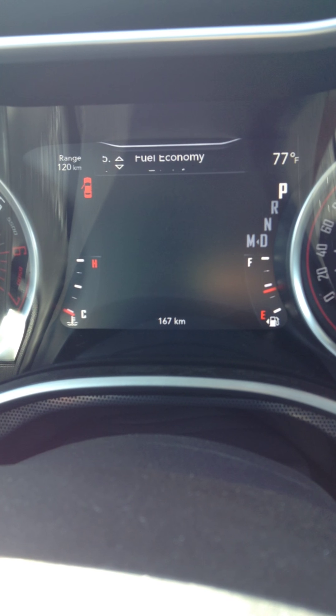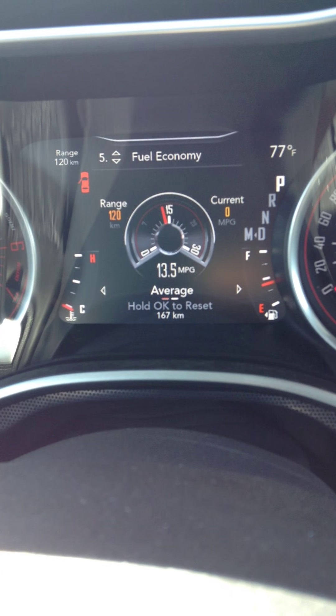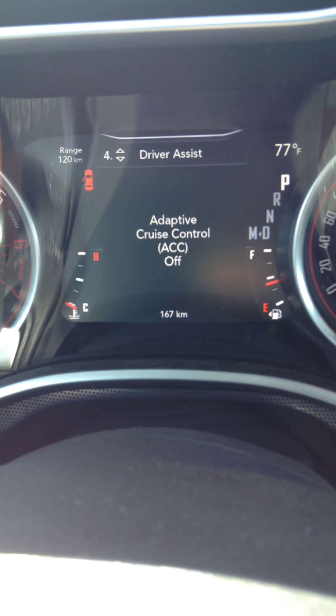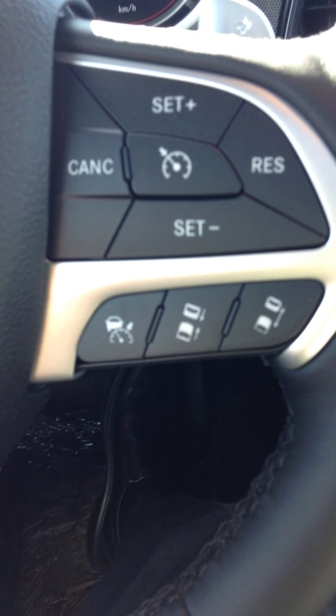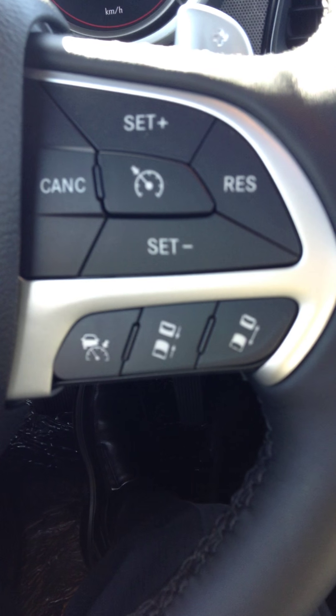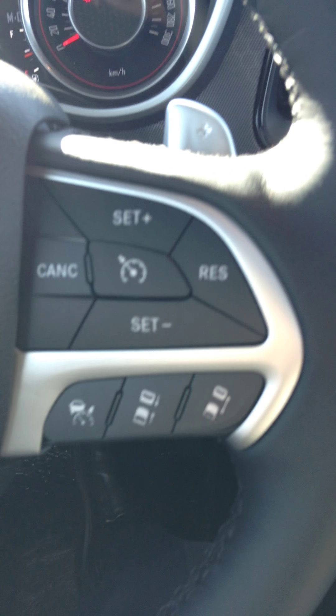You've got everything from your speedometer to your tire pressures and all your audio. You can see all your fuel economy — not that you care when you're driving a Challenger — but with the bigger engine it has the MDS. Adaptive cruise control, so you can set your distance between the car in front of you, and if they do a brake check or whatever, the car will slow down for you, all the way to a full stop if need be.